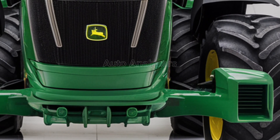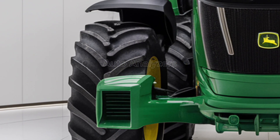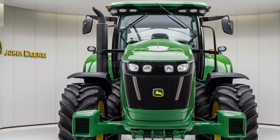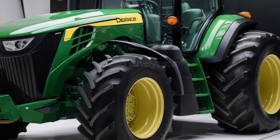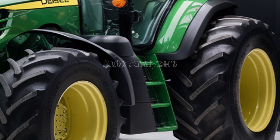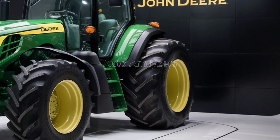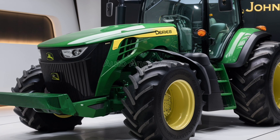Whether you're working on a large-scale commercial farm or a smaller family operation, the 2025 John Deere tractor is a smart investment that will pay dividends for years to come. Thank you for watching this detailed review of the 2025 John Deere tractor. If you found this video helpful, don't forget to like, share, and subscribe to our channel for more in-depth reviews and insights on the latest in agricultural and automotive technology. Let us know in the comments what you think about this new John Deere tractor and what other equipment you'd like us to cover in future videos. Happy Farming!